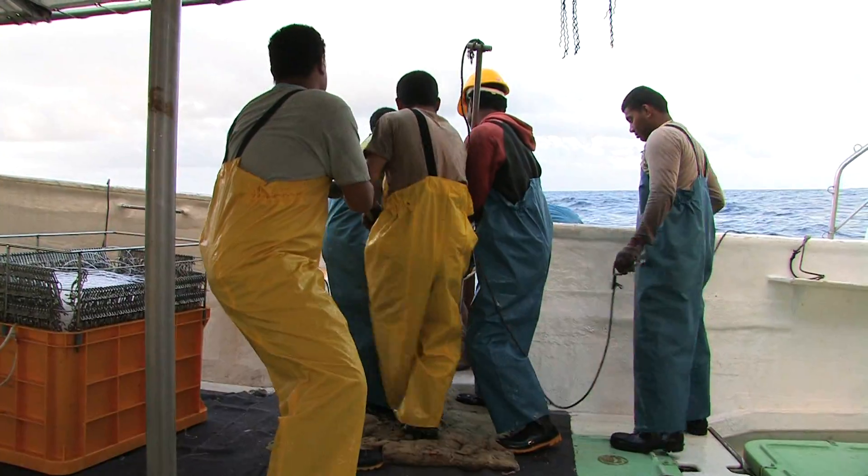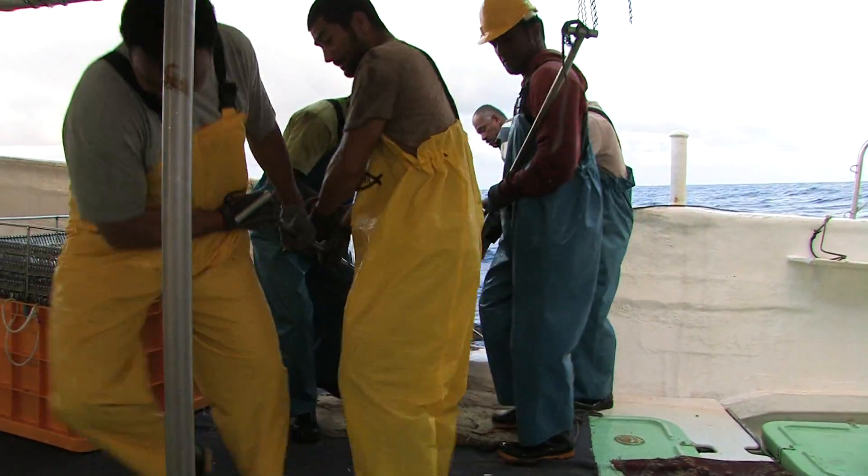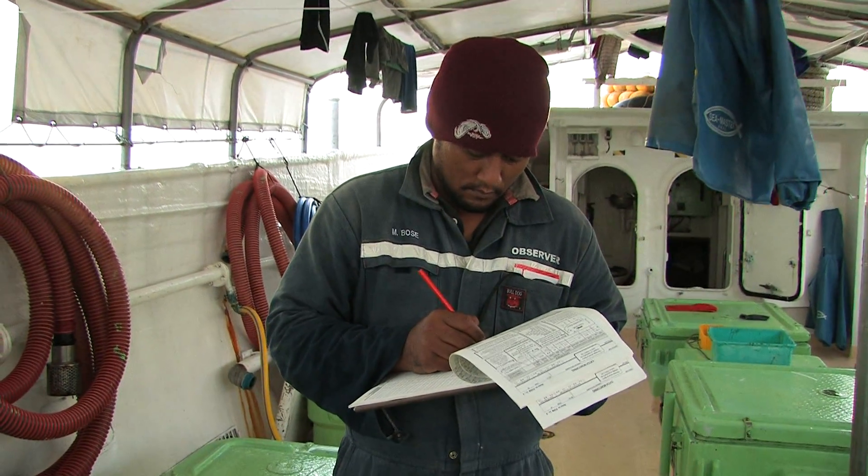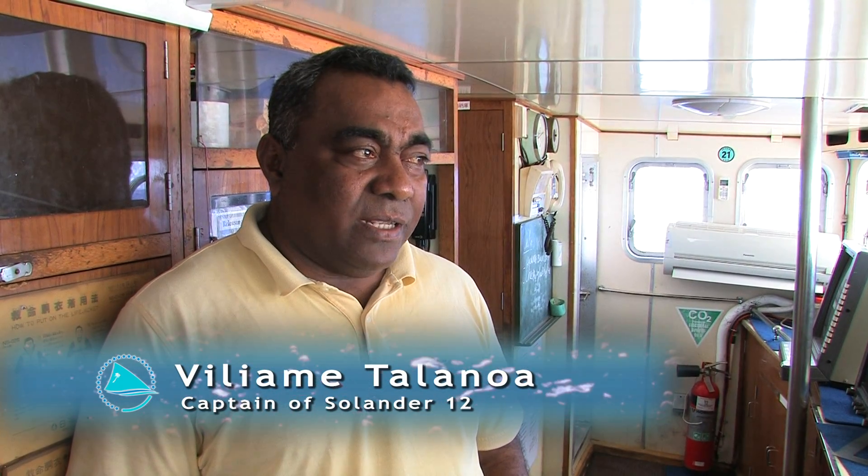This documentary explains the long-line fishing operation and the role of fisheries observers on board. Nowadays we used to be out for 30 days, but on this vessel we are doing two-week trips. In that time we do that many shots, that many sets. Our target is tuna.